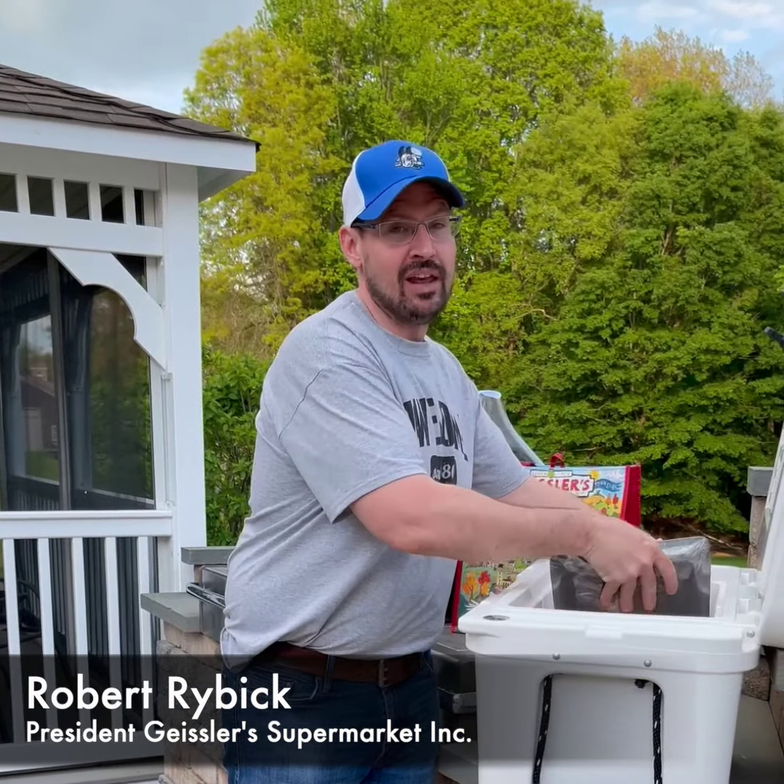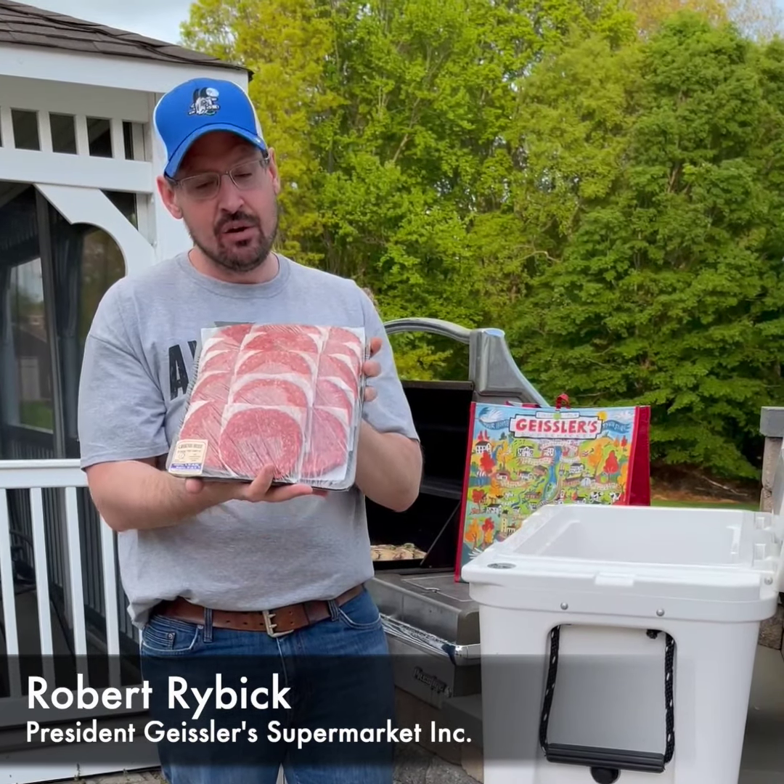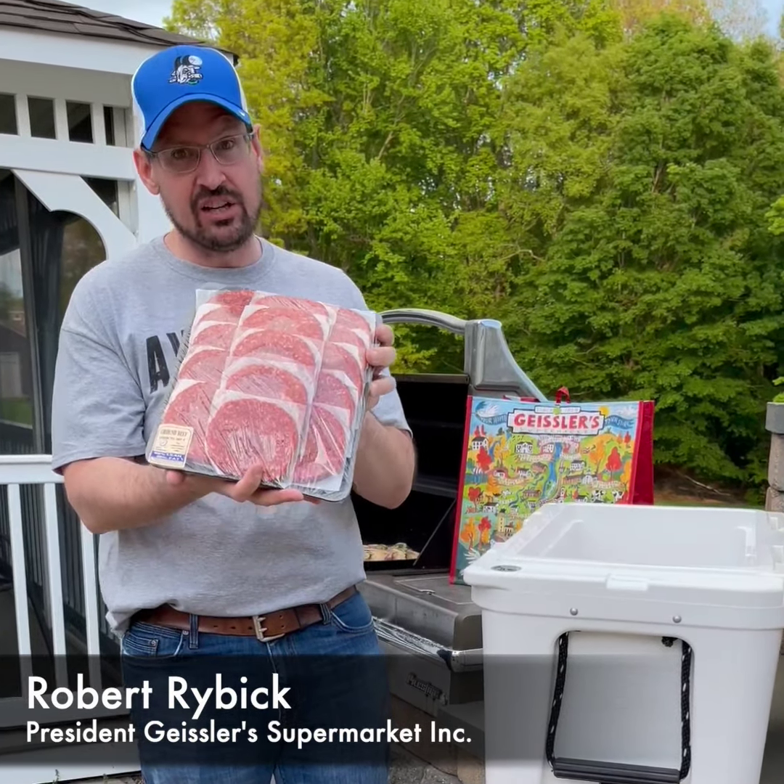It wouldn't be a party without some certified Angus beef burgers. These are made fresh daily with the ground beef we grind in store. You get 20 of these.